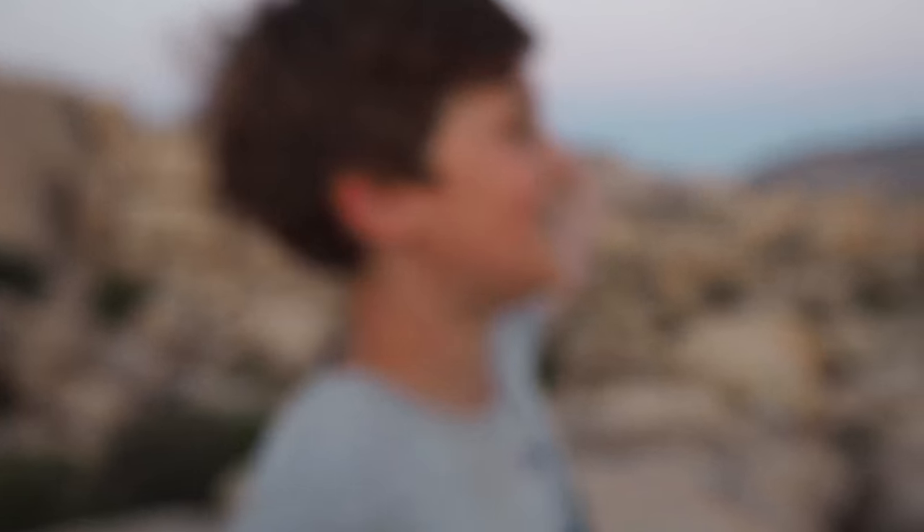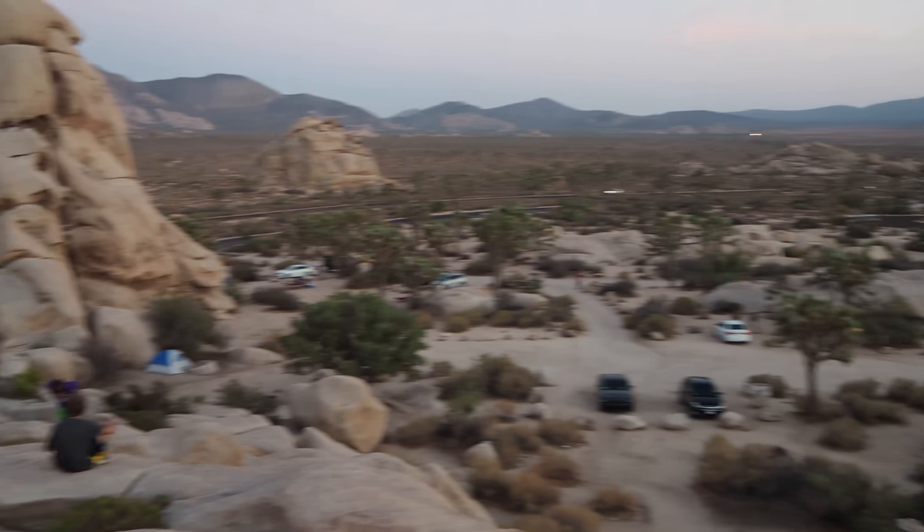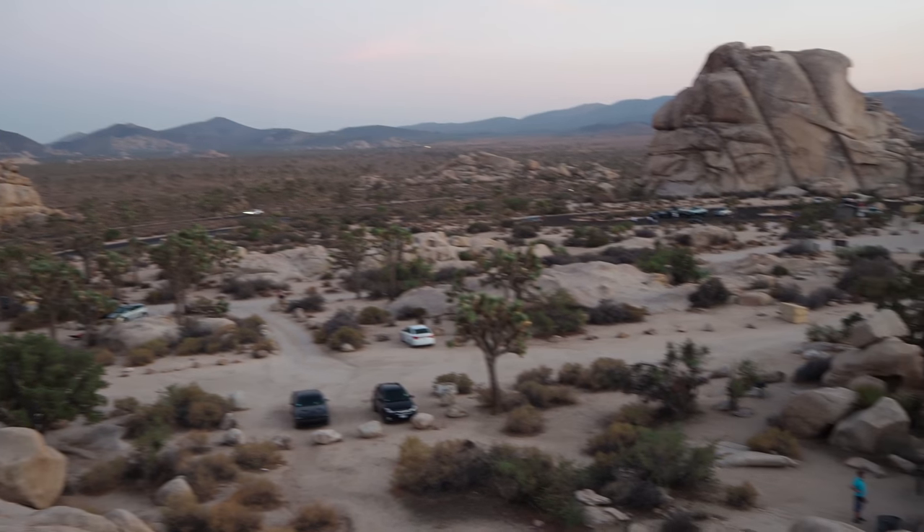This is gonna be the end of the video. Just look at this view before we go. So nice. We climbed these rocks. We're about to leave.